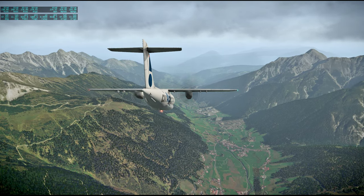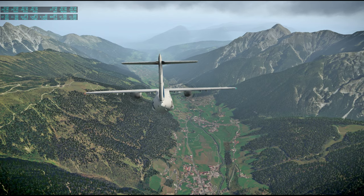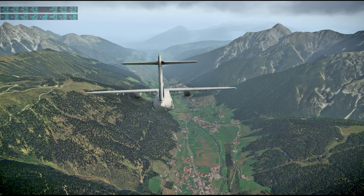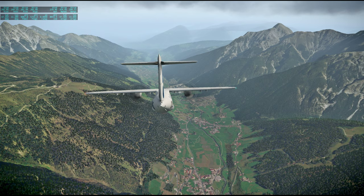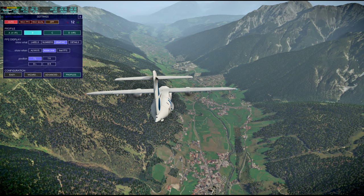We have bad distance effects because of the clouds, and choppiness. The choppiness will resolve soon, I think — it's these clouds.